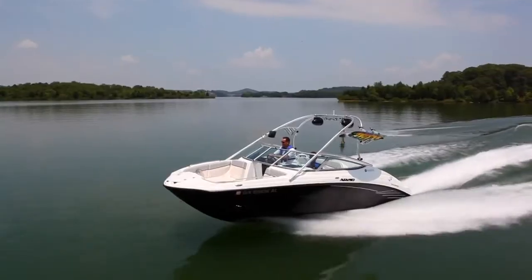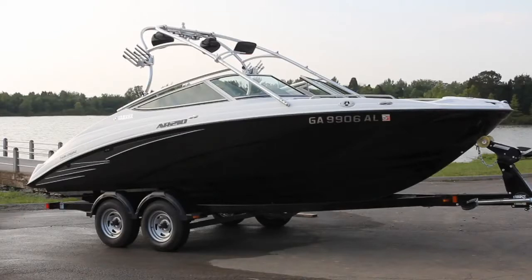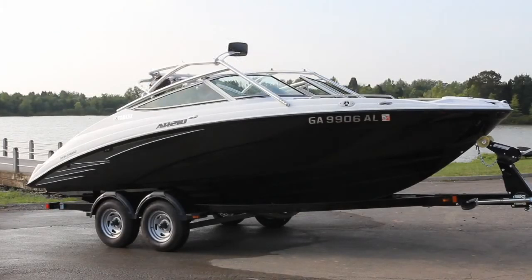Topping off this all-new 21-foot platform is a sporty aluminum tower that quickly folds for added convenience and easy storage.